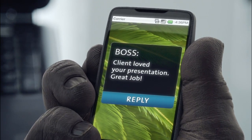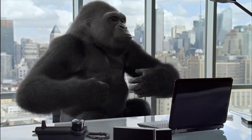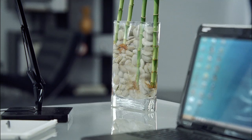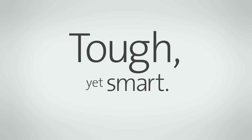What helps protect the world's coolest smartphones from the scratches, drops, and bumps of everyday use? Visually stunning, damage-resistant Corning Gorilla Glass. Corning Gorilla Glass — tough, yet smart.